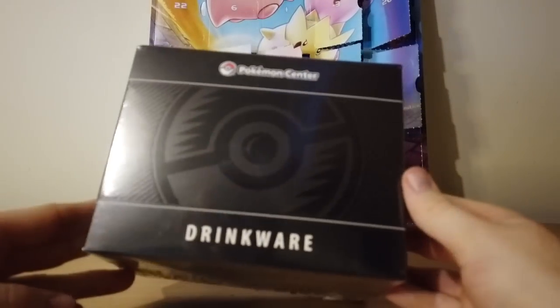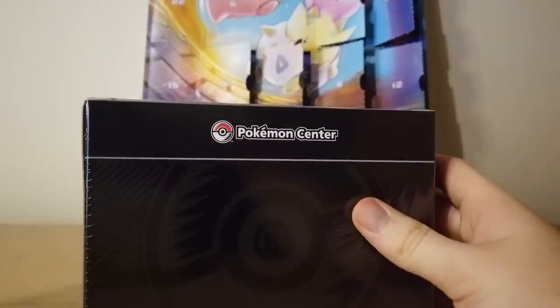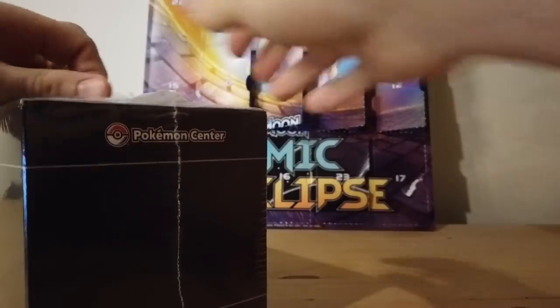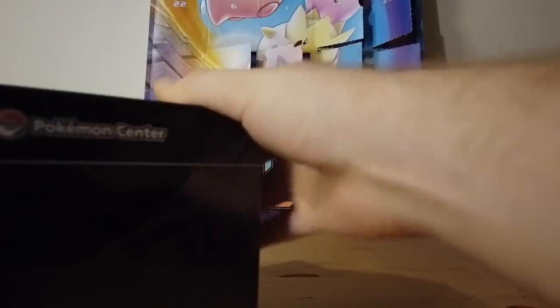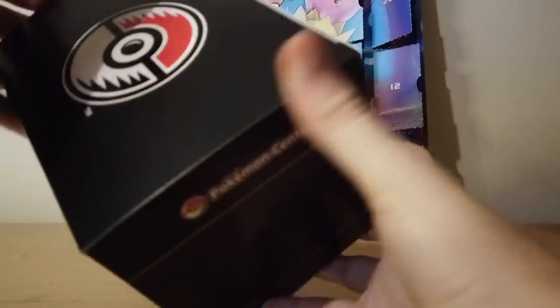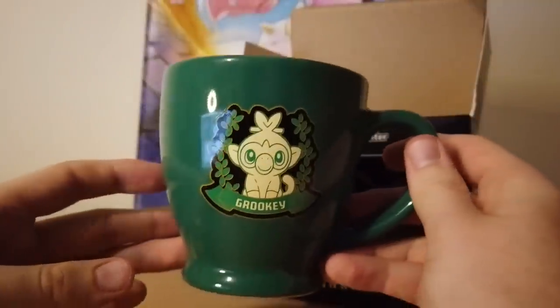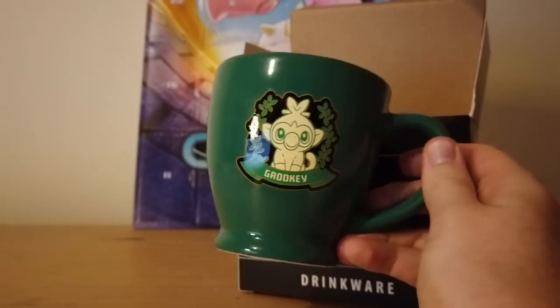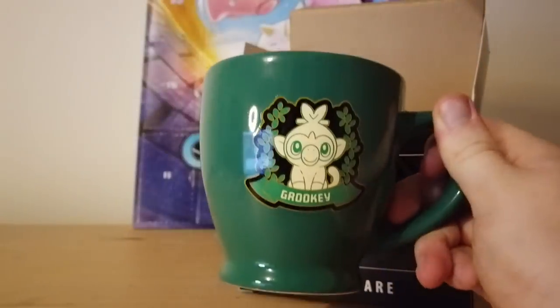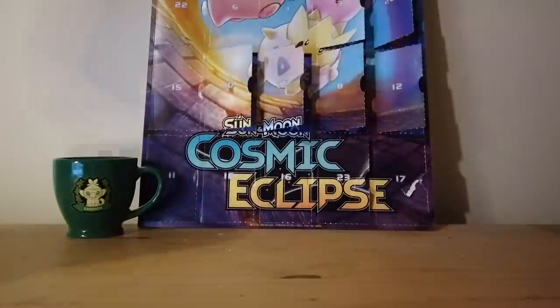First of all we have this drinkware — basically just some Pokemon Center drinkware, which seems pretty cool. I've got some handy dandy scissors and I'm going to bust right into it and see what we got. I actually watch a good bit of pack opening videos on YouTube in my free time, so it's kind of funny that we're going to be doing that. Oh, it's actually just a nice mug — oh my god, it's a Grookey mug! That's actually really cool. It's a pretty high quality mug.